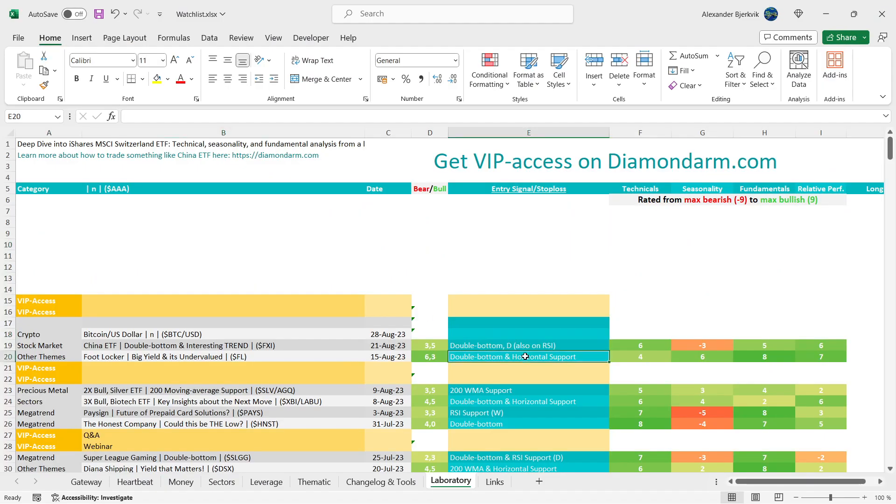We do have another double bottom and horizontal support in favor of the bulls on the technicals. I will give the bulls a 7 — however, that 7 is completely contingent on the double bottom and horizontal support on the daily data points. If that fails, the technicals go into the red.